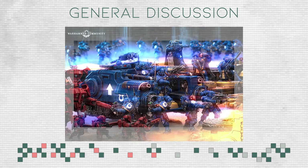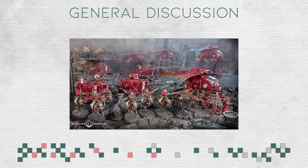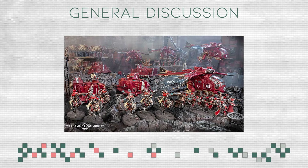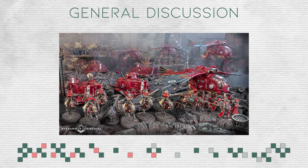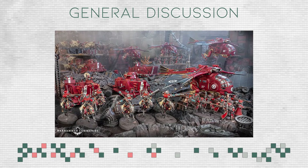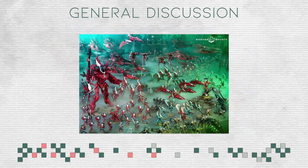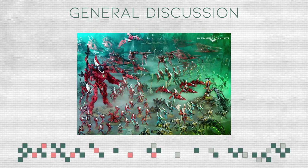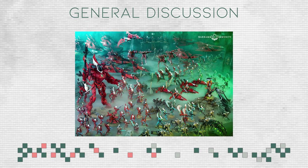Looking at Admech as well — they have awesome models and received new and exciting stuff with Psychic Awakening Engine War. Admech is very weird but very cool. A lot of positives, and GW is trying to add more to the Xenos faction, which I highly appreciate. There's still the core problem of Eldar — literally no one wants to get into that army because the models are so bad, but I think GW is taking their time with them.